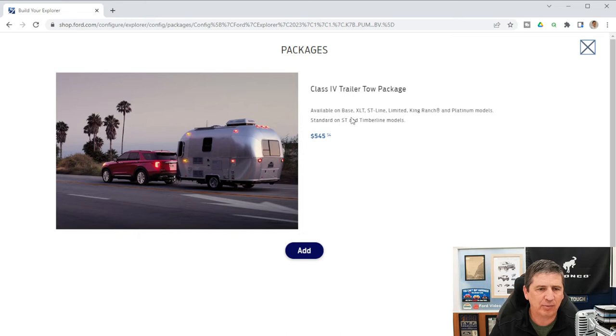The Class 4 Trailer Tow Package is available on the base trim, XLT, ST-Line, Limited, King Ranch, and Platinum; it's standard on the ST and Timberline. It includes a Class 4 two-inch trailer hitch and four-pin wiring. Trailer sway control is already standard equipment. Be sure to check the tow rating based on your specific powertrain configuration.